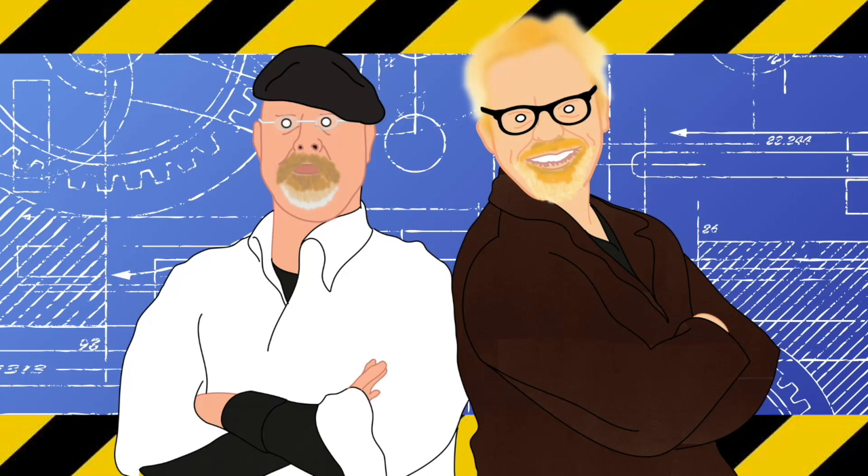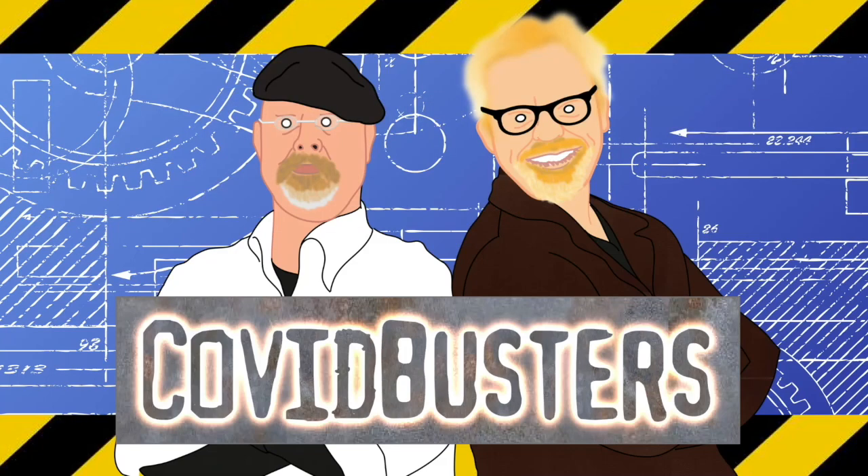Welcome back to COVID Busters. In today's episode: are bleach and other disinfectants a viable treatment for COVID-19? Strap on your mask and stand six feet apart, because things are about to get messy.